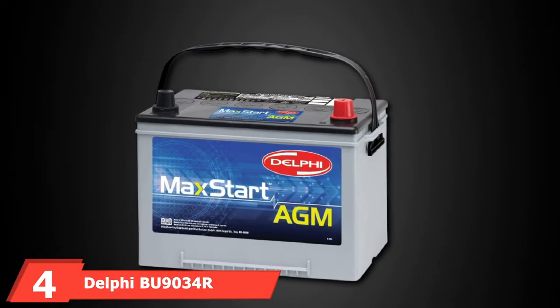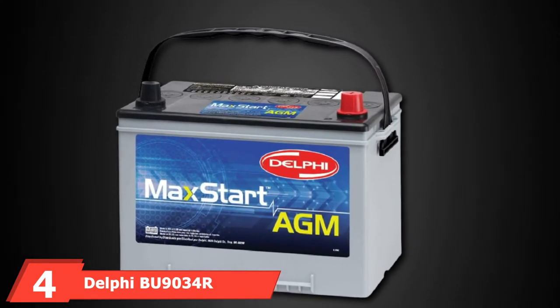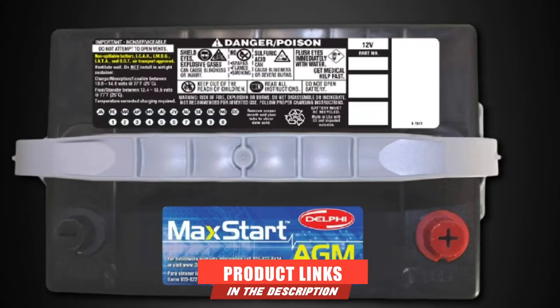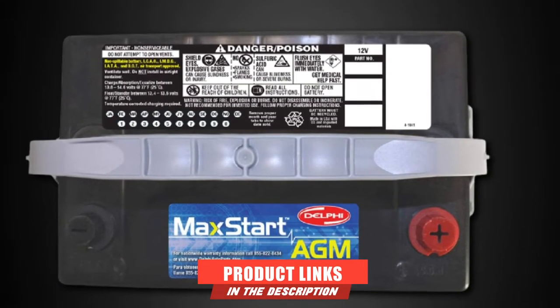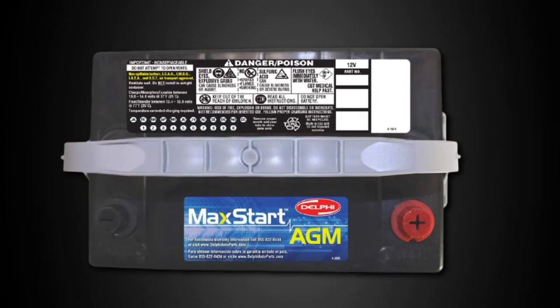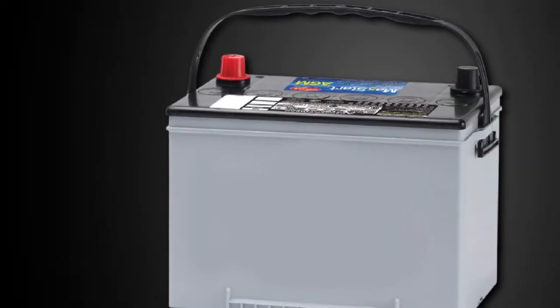Next at number 4, we have the Delphi BU9034R MaxStart AGM Premium Battery. For a lower price, you can consider going with the Delphi BU9034R MaxStart AGM Premium Battery. It is a high-power AGM battery designed for cars, RVs, and such other vehicles, which makes it highly reliable.